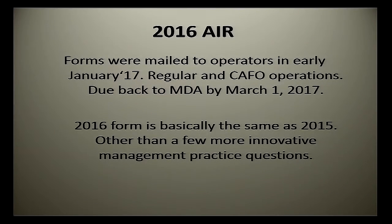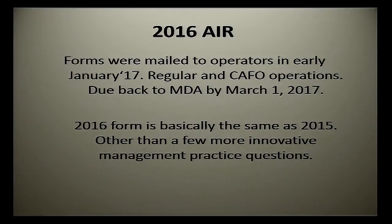The big thing right now is AIRs — the Annual Implementation Reports — the nice green forms. Everybody got them right after the first of the year, hopefully if you needed one. They were due March 1st. So if you're thinking you didn't do one and you've done one in the past, better find somebody. You'll get an unfriendly reminder from us in two or three weeks if you didn't do it. That gives you an opportunity to do it. It looks just like last year — a few little questions different, but not much difference.